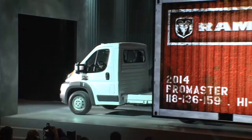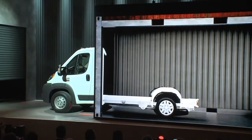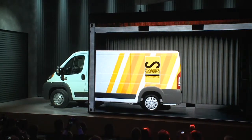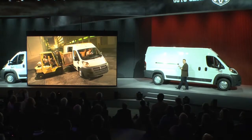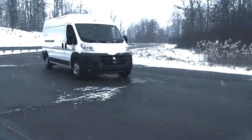From Ram, they're showing off the all-new Pro Master van. You can configure the back of this van in any way you want. This thing is going to be a hit and will go head-to-head with vehicles like the Ford Transit Connect. Inside, it is cavernous — crazy big. It'll go on sale in the third quarter of 2013.